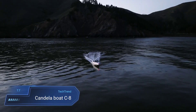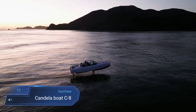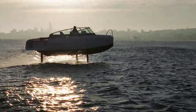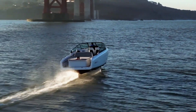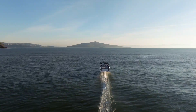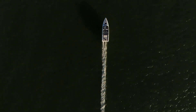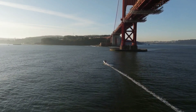Prepare to be captivated by the Candela C8, a marvel of marine engineering that defies convention with its hydrofoiling prowess. Crafted from lightweight yet resilient carbon fibre, this electric vessel glides gracefully above the water's surface, promising a ride smoother than silk. Powered by a 69 kWh battery akin to the Polestar 2 electric car, the C8 boasts a cruising range of 57 nautical miles at a brisk 27 knots, accommodating up to eight passengers in luxurious comfort.